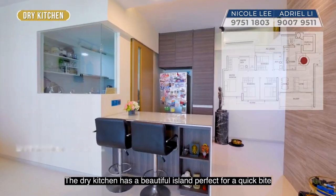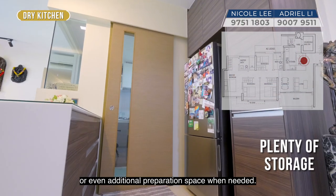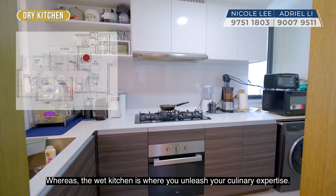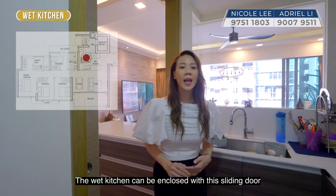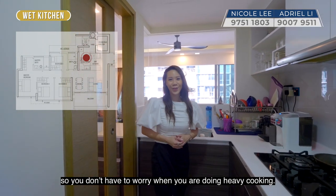The dry kitchen has a beautiful island perfect for a quick bite or even additional preparation space where needed. The wet kitchen is where you unleash your culinary expertise. The wet kitchen can be enclosed with a sliding door so you don't have to worry when you are doing heavy cooking.